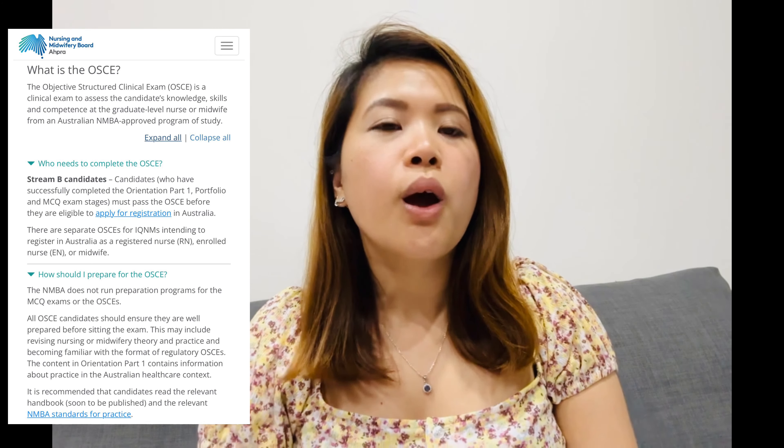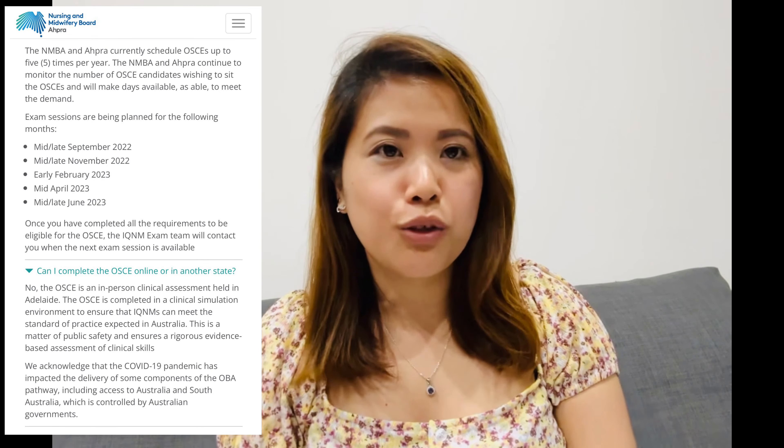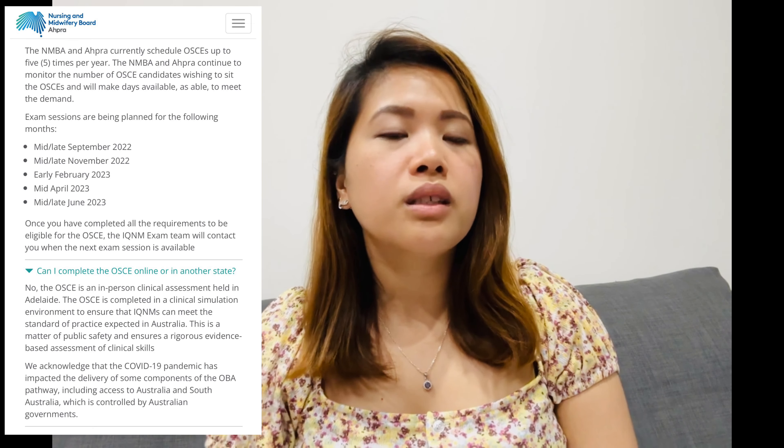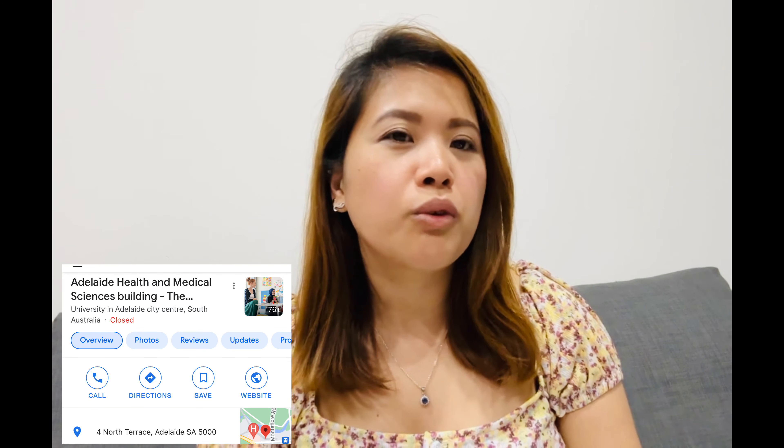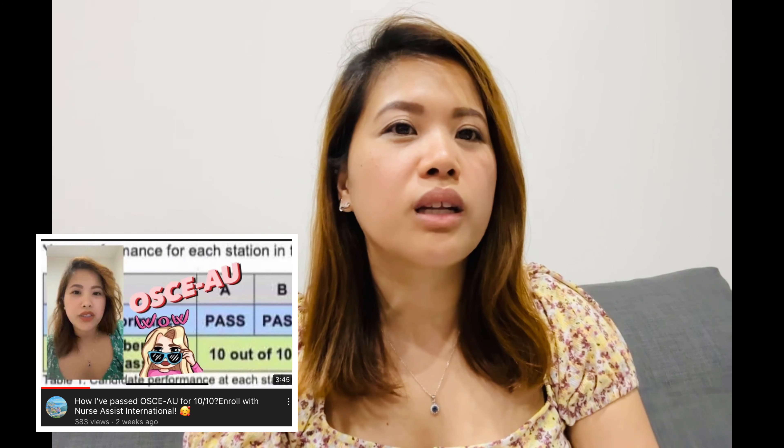Now we're in Stage 5, which is the OSCE — the Objective Structured Clinical Examination — which you need to take in Australia, specifically in Adelaide. Details are listed on the AHPRA website and I'll put the address below. Make sure you're well prepared, as it's not easy to pass. For offshore nurses, you need to apply for a tourist visa first, and once granted, email the grant notification to AHPRA so they can assign you a date.